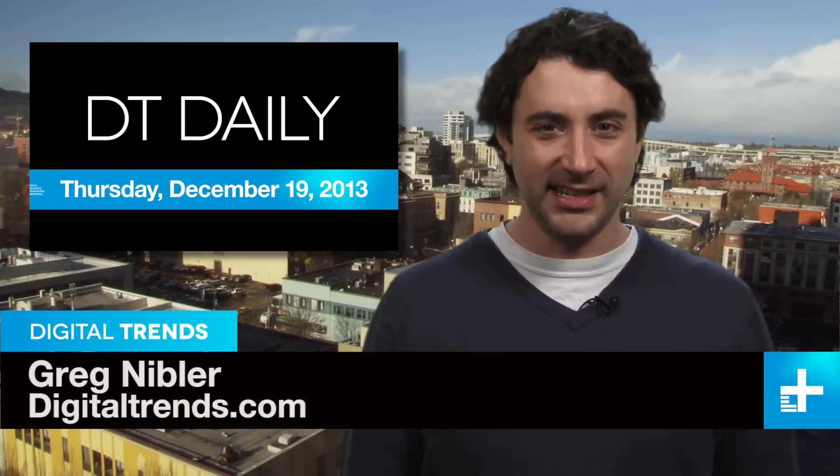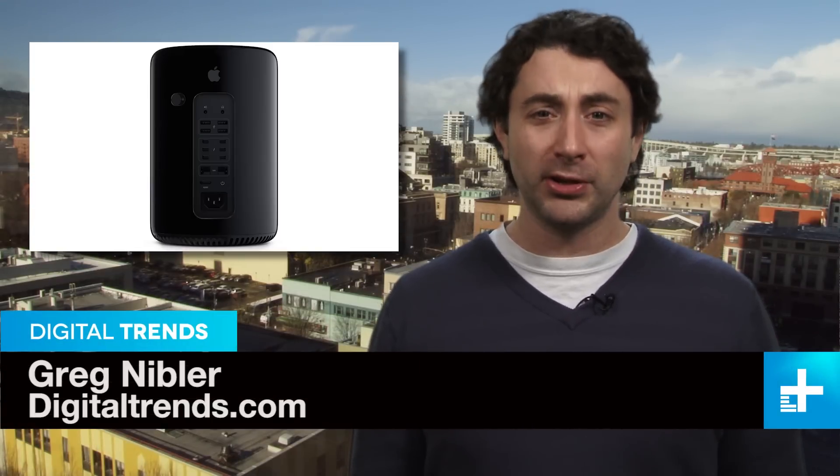I'm Greg Nibbler and this is DT Daily. Coming up, Apple's tubular new Mac Pro gets ready to ship, a very creative used car ad, and a new device that lets you read your dog's mind.